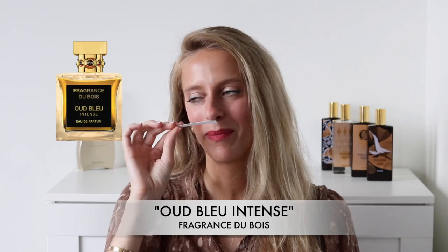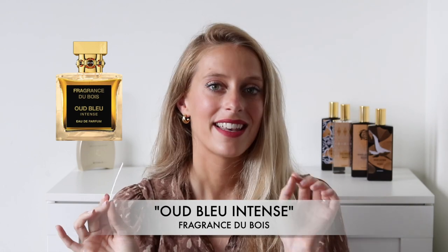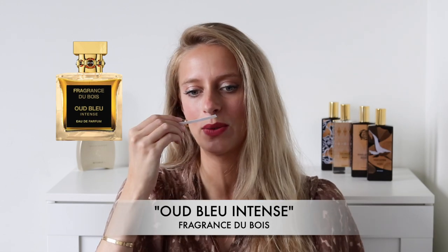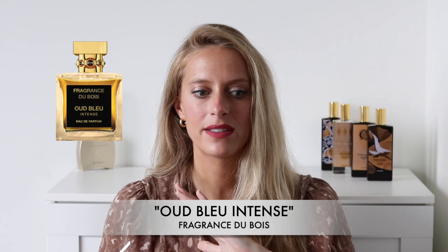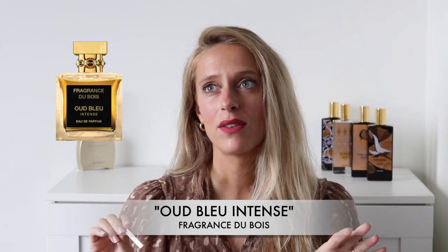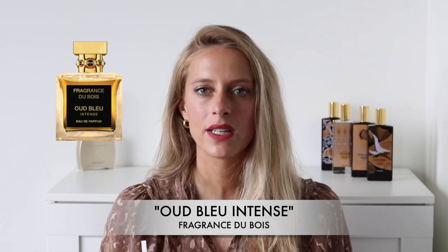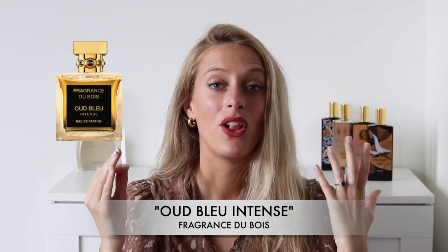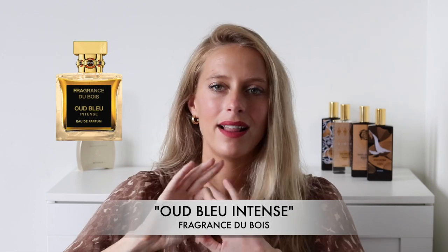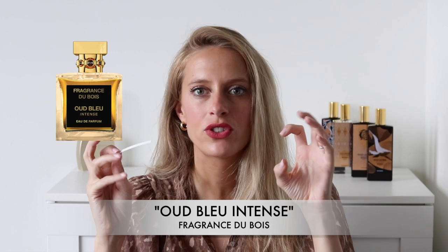Next up we have Oud Bleu Intense, and this is a really surprising perfume. I was not expecting anything like this from Fragrance Du Bois. This is an aquatic, fresh oud fragrance — have you ever heard of an aquatic oud fragrance before? I certainly hadn't, and I'm surprised every time I smell it. This fragrance is more appropriate for men, although women can wear it too. It's a great summer perfume for men — very smooth, mellow, and chilled out. The oud isn't too prominent; it's more in a supporting role and you get a lot of freshness and spiciness. I get a lot of cardamom — it's very fresh and green, almost with an aromatic mintiness. You also get an orange, but like a fizzy orange soda feel.